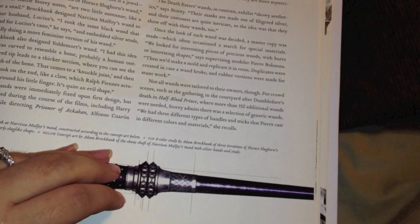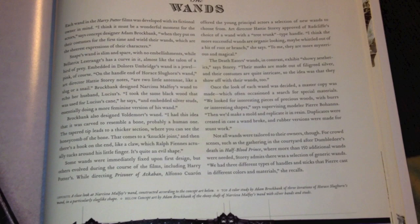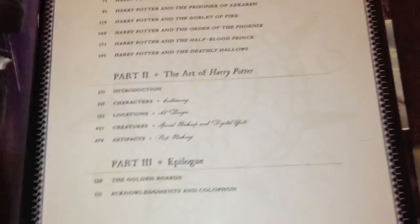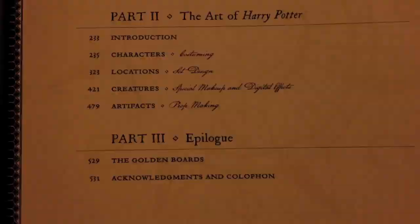So that is it for this video - this is just the wands. Leave comments below telling me which ones you guys want to see next - do you want to see the Horcruxes, or anything else? I'm going to flip back to the front of the book where the table of contents is so you guys can tell me what you want to see. Here's Part One: Making Harry Potter, Part Two: The Art of Potter, and Part Three: The Epilogue. Let me know, thanks for watching, bye!